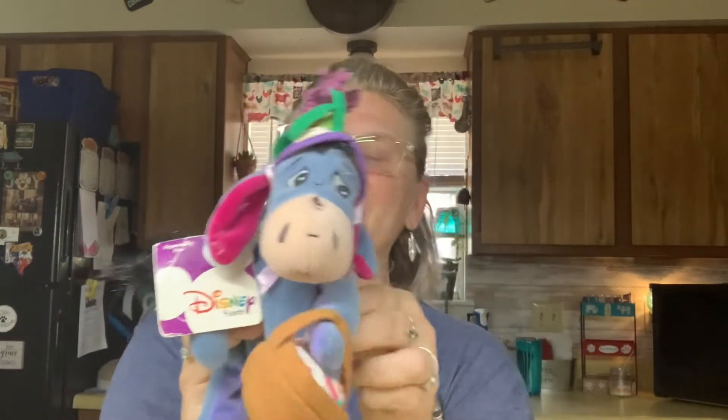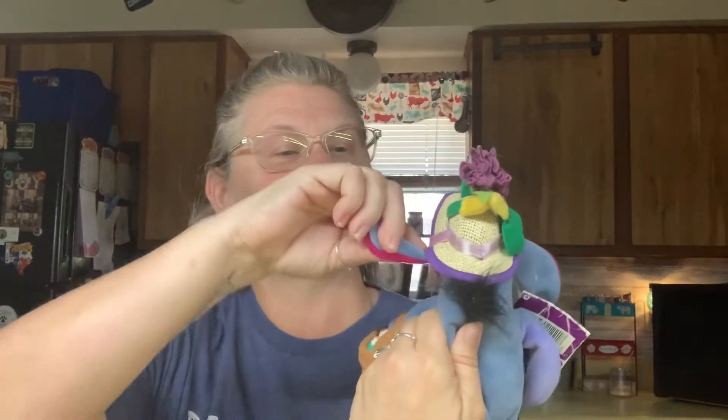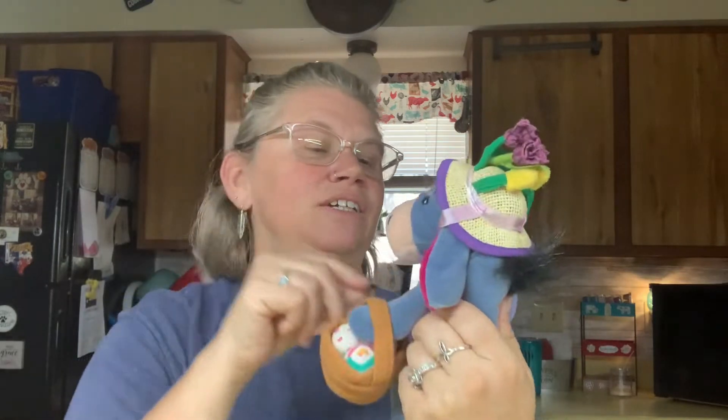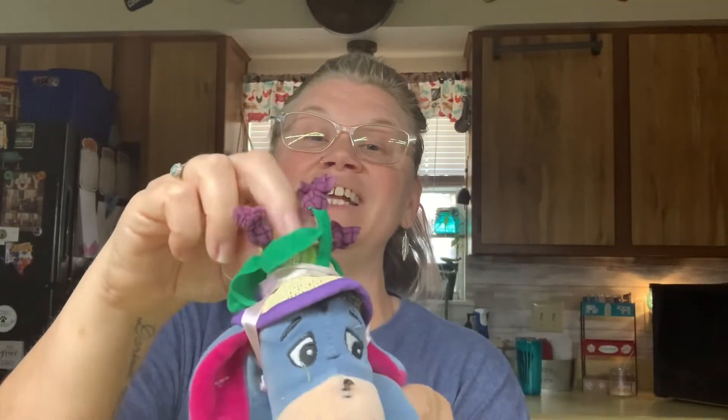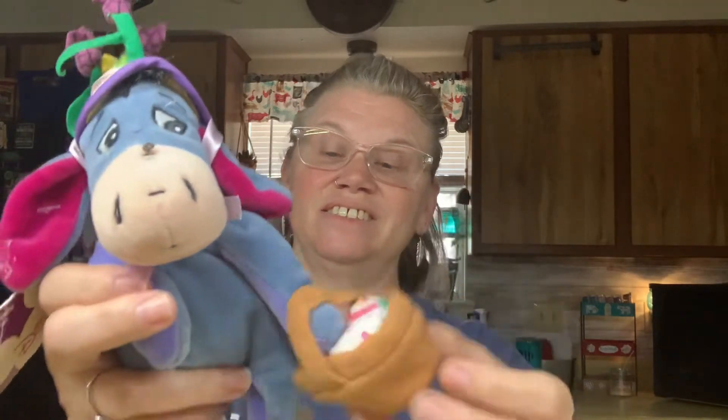Oh my gosh, this is an Easter Eeyore! Let's pull his little ear out. There you go buddy - he's got the little flowers on his hat and then look, there's his little Easter eggs. How precious is that! Looks like he's got little cobwebs on him - doggone it.